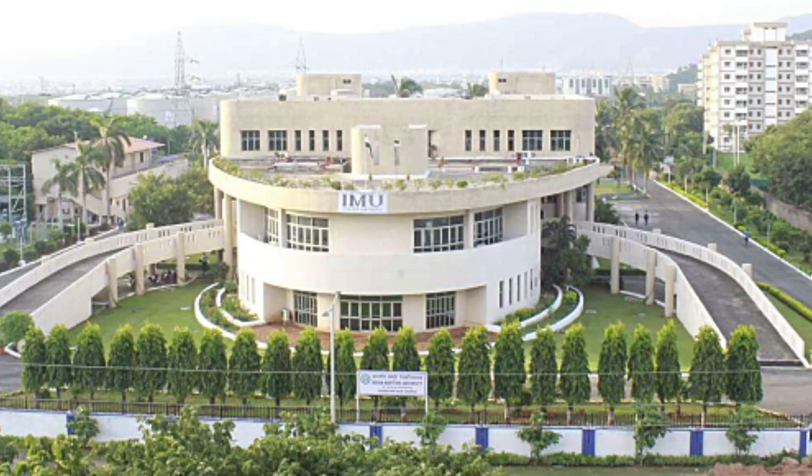Talking about infrastructure: IMU headquarters is about 300 acres — it's quite huge and very beautiful. Now talking about the main campus, since I'm studying here I know more about it. The main campus is also very beautiful, but it's a little compact.